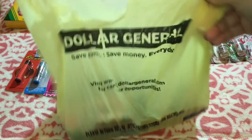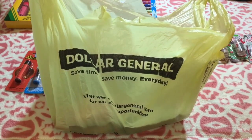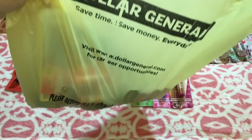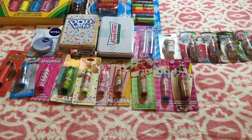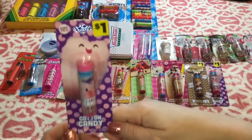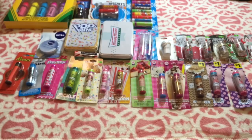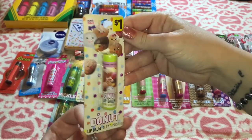The next bag full is from Dollar General, and all of these were also one dollar — you can tell because they all have the dollar stickers on them. These are all Lotta Love. At Dollar General I scored on some Picnic Pals. I got two for my collection: the cotton candy — look how adorable — and the s'mores. I grabbed another cotton candy too, but like I said, most of these are not all for me.